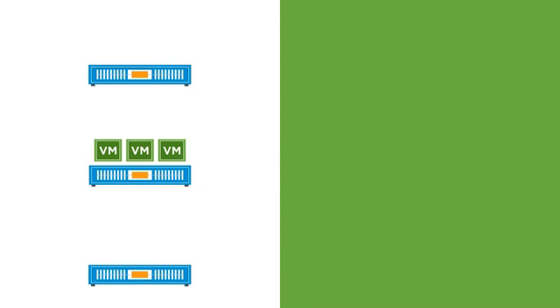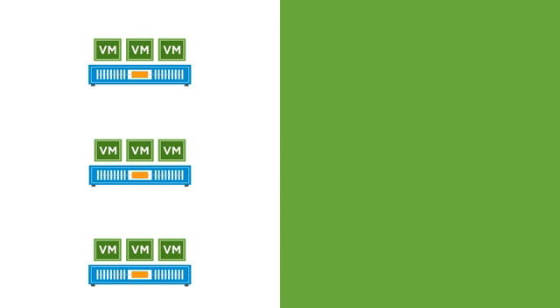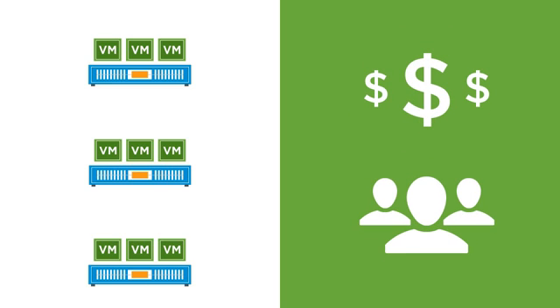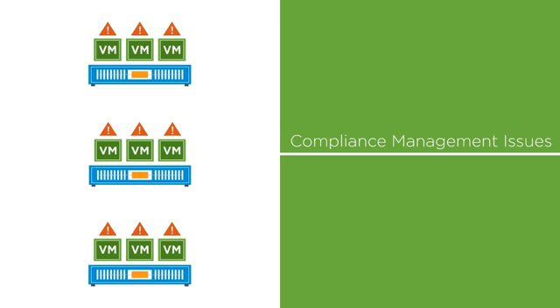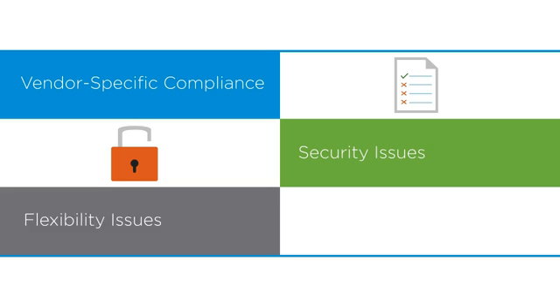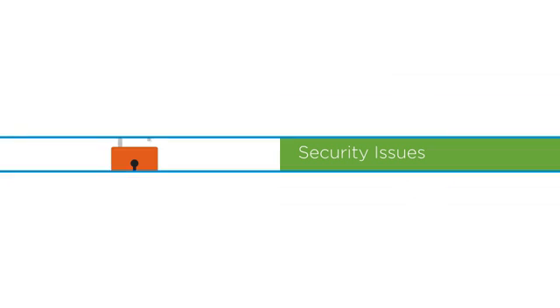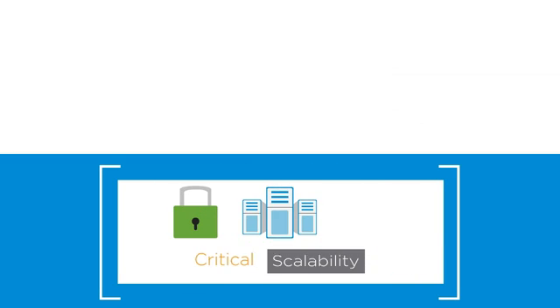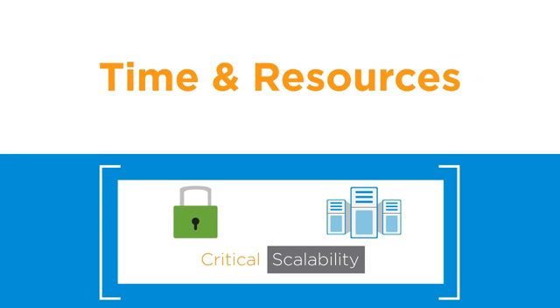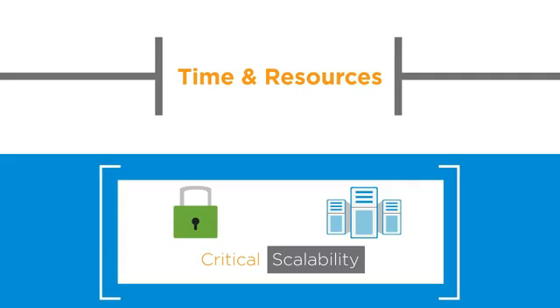With virtual environments increasing in size and complexity, businesses are allocating budgets and IT resources to resolve endless compliance management issues. And for every solution an organization adopts into its virtual environment, IT administrators must adhere to the vendor-specific compliance guidelines and assess their impact on the data center's security and flexibility. But while data protection and data center scalability are critical to service delivery, IT does not have the time and resources to consistently address each solution.